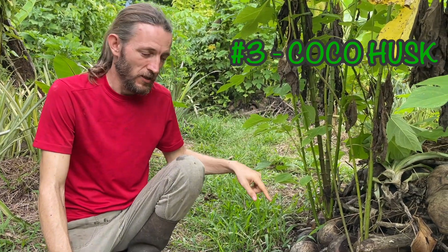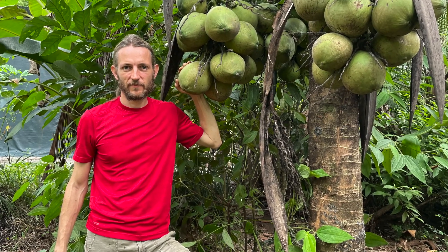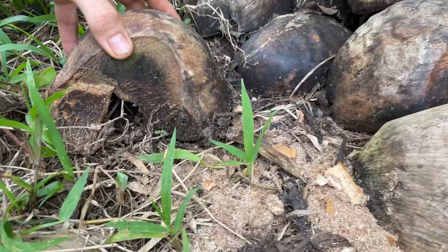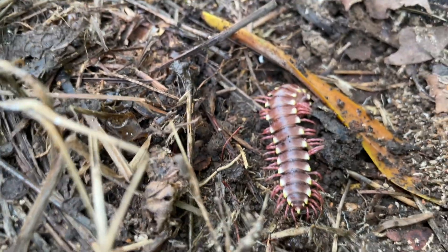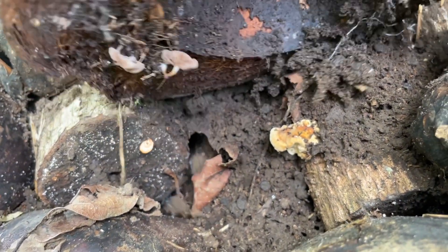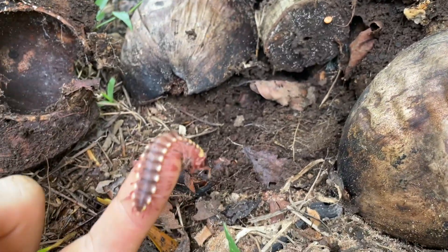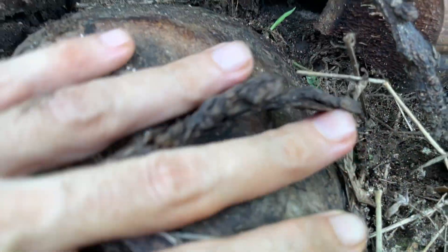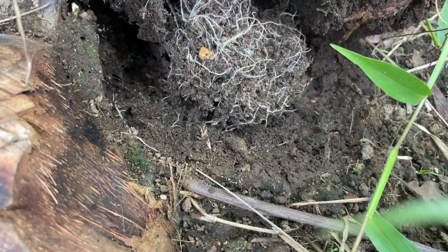Number three: coconut husks. These are a byproduct of our tropical lifestyle. We have them on the farm and we are also foraging them, bringing in organic coconut husks to the farm. It's always full of life under the coconut husks — full of roots and fungi.